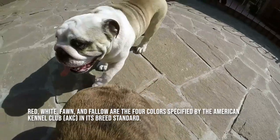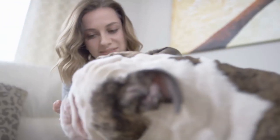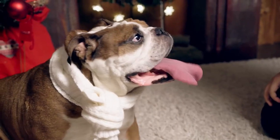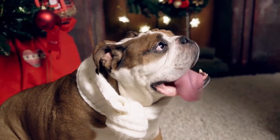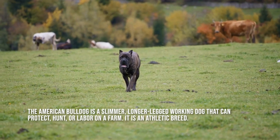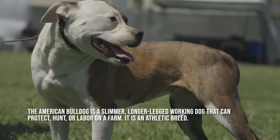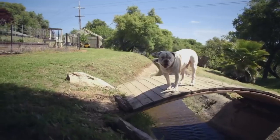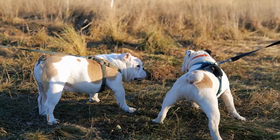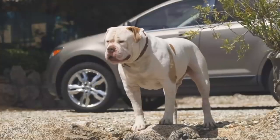Red, white, fawn, and fallow are the four colors specified by the American Kennel Club in its breed standard. They could include more ticking or black masks in addition to any combination of these. Always have eyes that are either dark brown or black. An English bulldog is distinct from other bulldogs and cannot be mistaken for them. The American bulldog is a slimmer, longer-legged working dog that can protect, hunt, or labor on a farm — it is an athletic breed. The smaller French bulldog has long bat-like ears. The least common bulldog is the Old English bulldog, a larger, more muscular cross between English bulldogs, pit bull terriers, American bulldogs, and bull mastiffs.